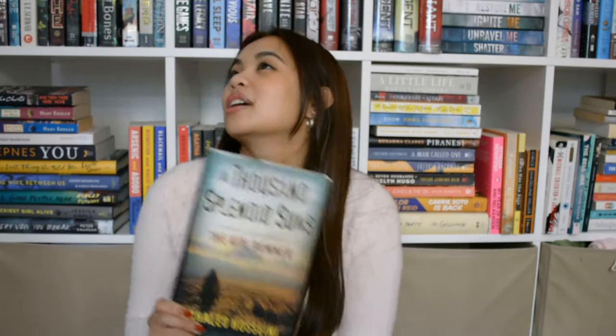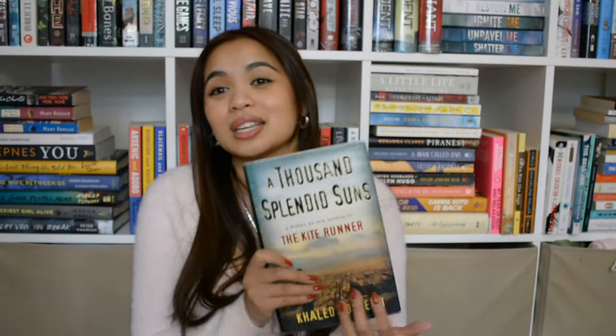Next we have A Thousand Splendid Suns. I had to read this for high school and I really liked it, and I saw this at a library book sale and thought I would want to reread it. But I feel like I always see this book at library book sales or at Goodwill and Savers, so if I ever want to reread it there are so many copies out there. I'm gonna unhaul this.